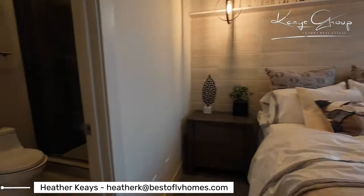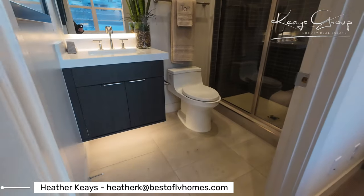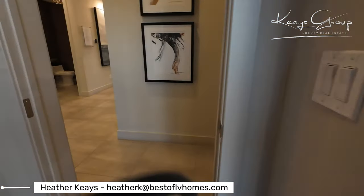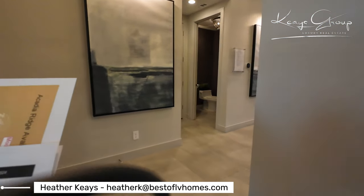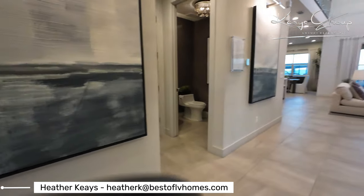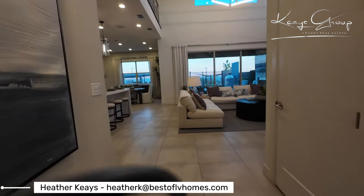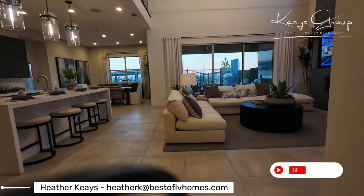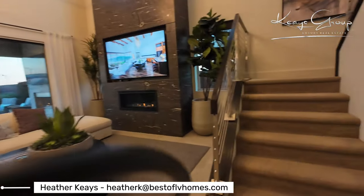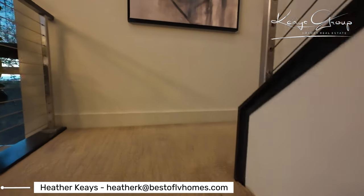This bedroom here is an en suite bedroom — there's a shower and the sink, another floating bathroom sink. The base price on these homes for the single-story version starts at $791,000. The two-story, which is what we're in right now, starts at $931,000, and that's for a Spanish style exterior and design. They have different designs and different elevations.